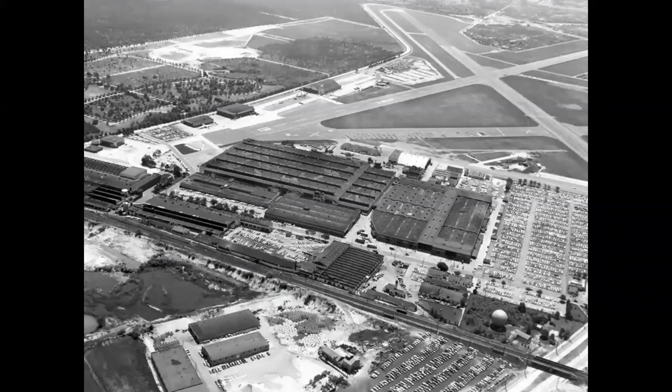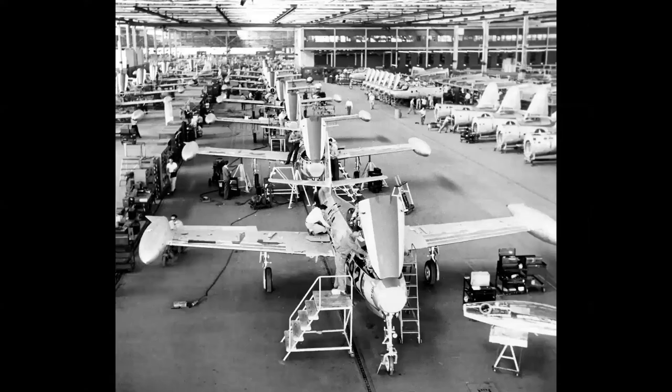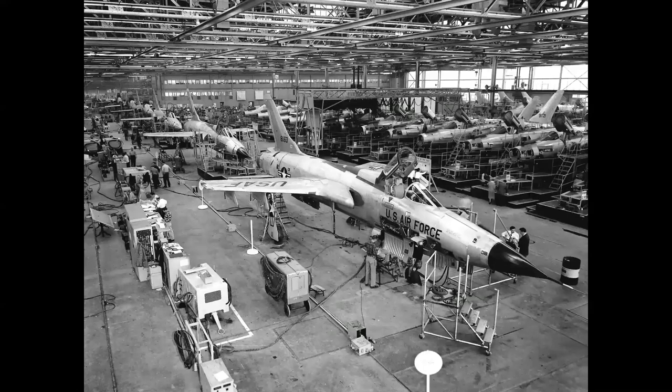It all started at the Thunder Factory here in Farmingdale, Long Island. Republic was created in 1939, and this factory was home to the P-47 Thunderbolt during World War II, the F-84G Thunder Jet during the Korean War, the F-84F Thunder Streak during the Cold War, and the F-105 Thunder Chief.